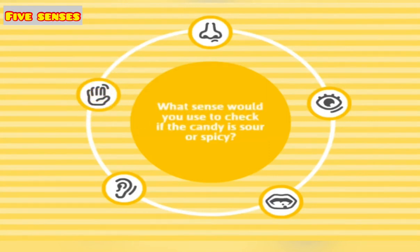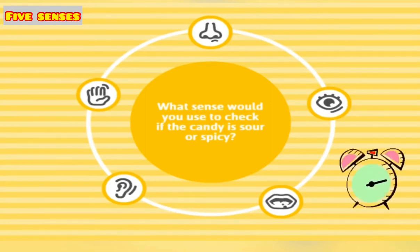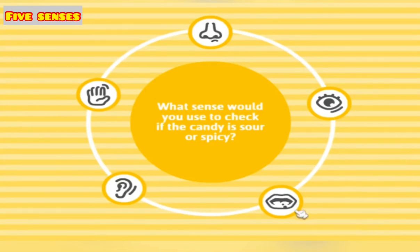What sense would you use to check if the candy is sour or spicy? Let's see. Taste — nice one!